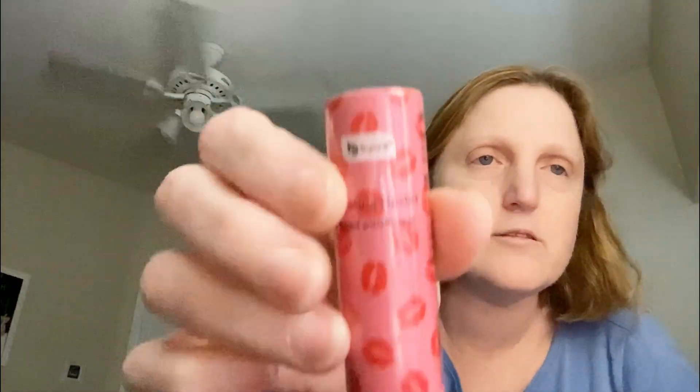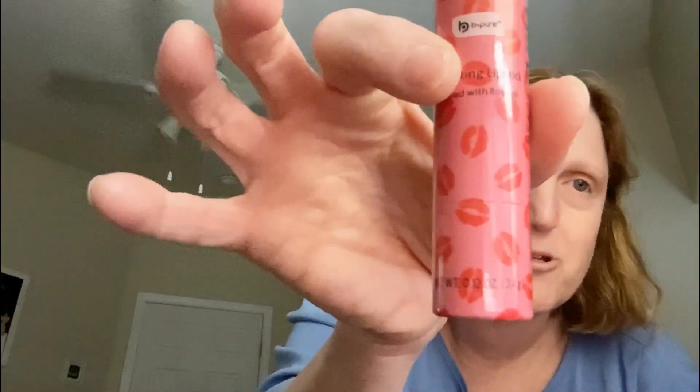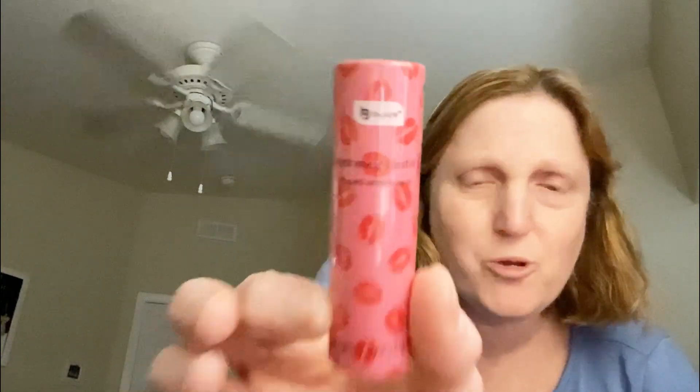Oh my goodness, look at this. Here is — is this lip balm? Let me see. Oh my goodness, how cute is this with the kisses? When I open it I will share. But oh my gosh, that is so cute. Thank you.